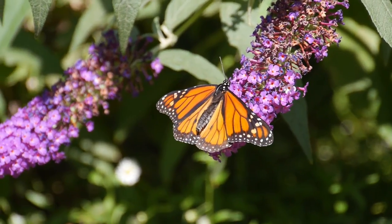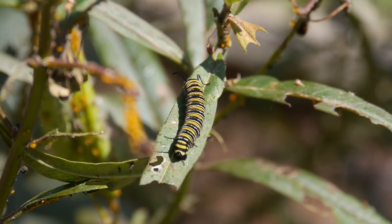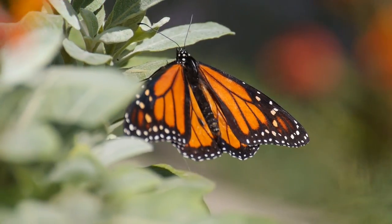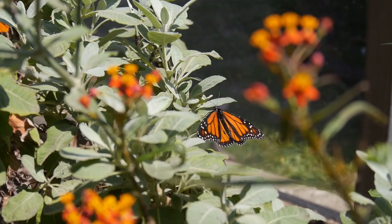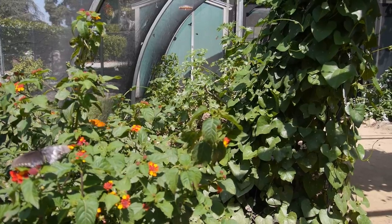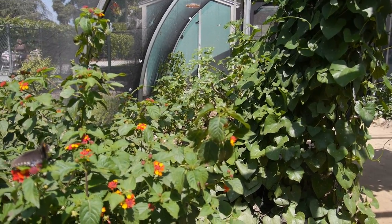Monarch butterflies have been in the news a lot lately because researchers studying monarchs have noticed some pretty drastic declines in the numbers of monarch populations out there. This is happening both at their overwintering grounds as well as along their migratory routes. And in California, in Southern California, we can go out most times of the year and we can see monarchs flying, so we're in a really wonderful place for that.